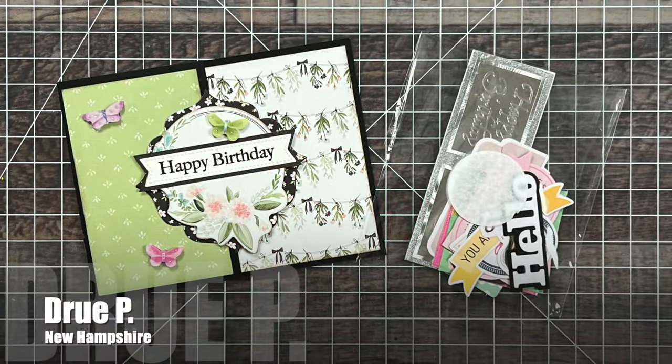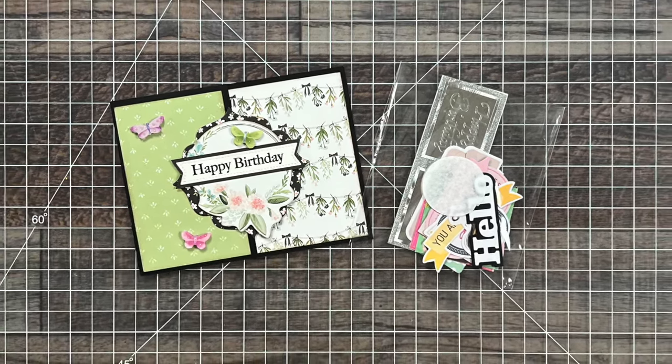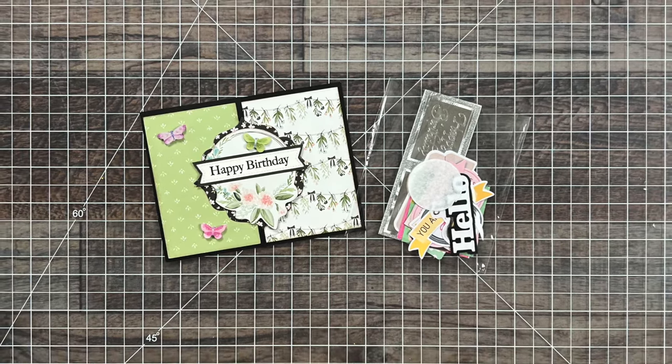Drew P from New Hampshire sent me this beautiful birthday card with lots of layers, and she also included some extra goodies. I can't wait to put those on a card.